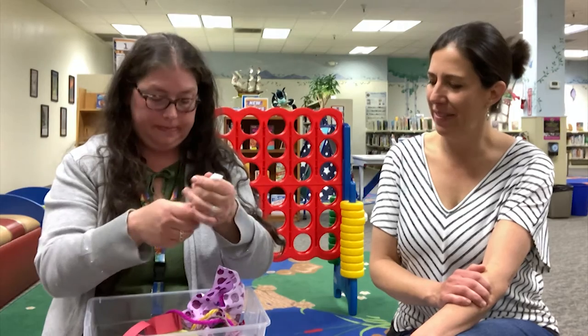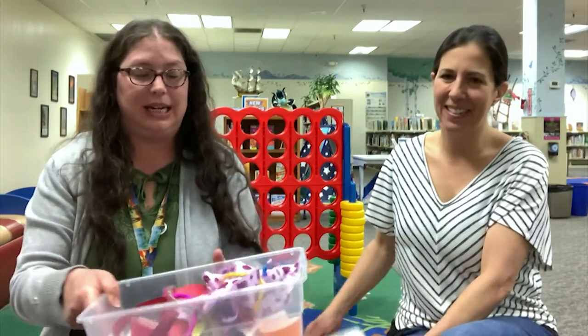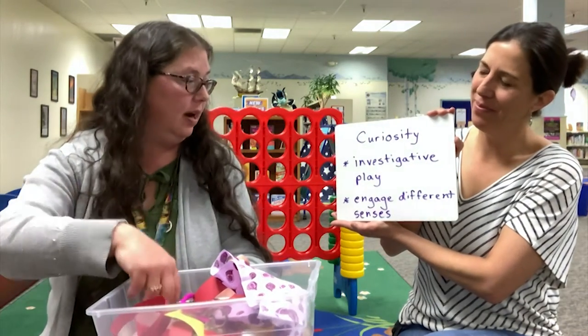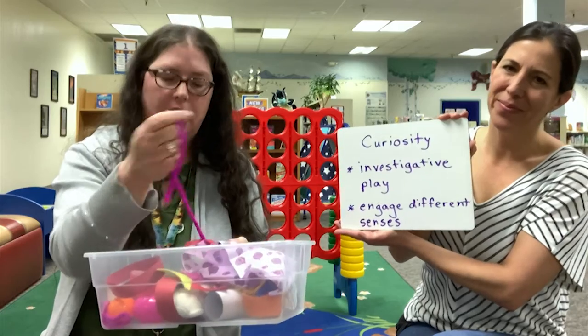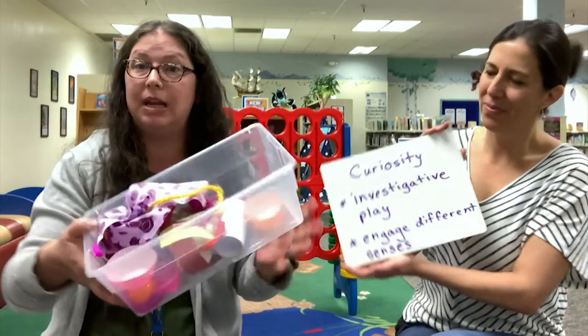Babies love tearing things apart. This bin promotes curiosity — what's in the bin? It's investigative play because you can put whatever you want in here, and it engages different senses. For example, the rope is soft but the beads are hard, and with the Velcro, that sound that it makes is really fun for baby. It's also a great way to build vocabulary when you're talking about found objects.